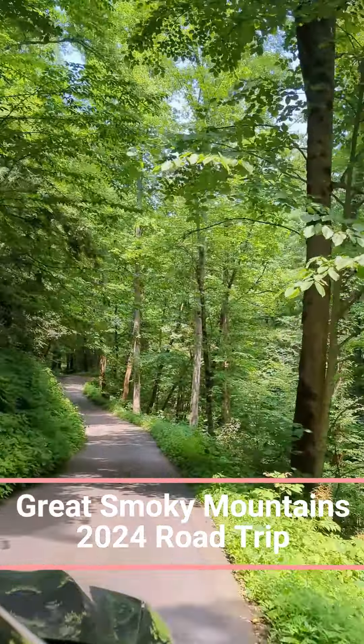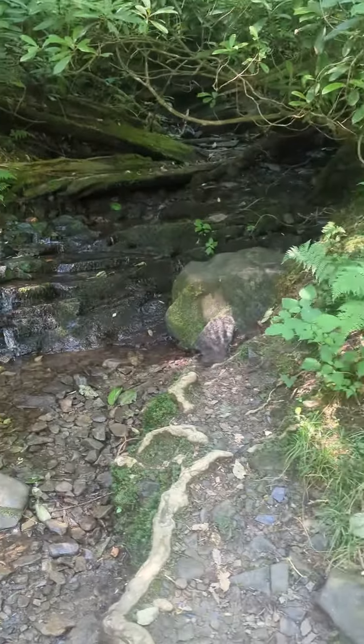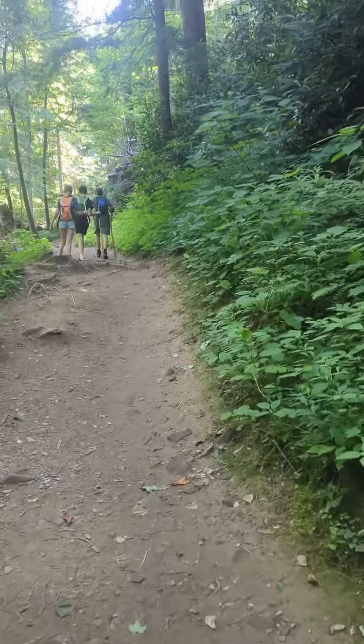Hey there, fellow adventurers! Today we're embarking on an unforgettable journey through the majestic Great Smoky Mountains National Park. Join us as we explore breathtaking trails, encounter wildlife, and soak in stunning sunsets. Let's get started!